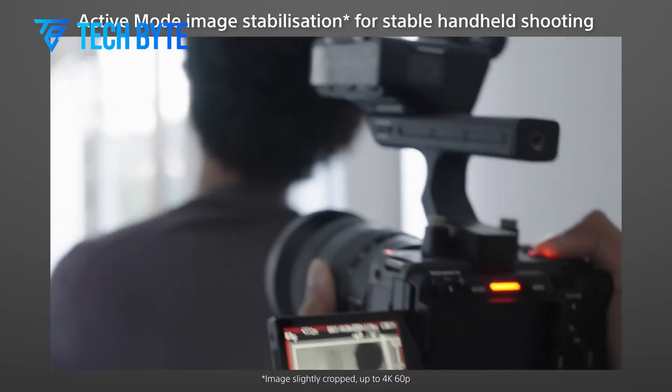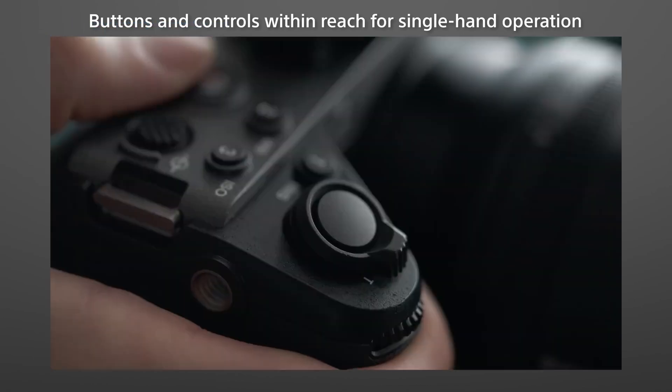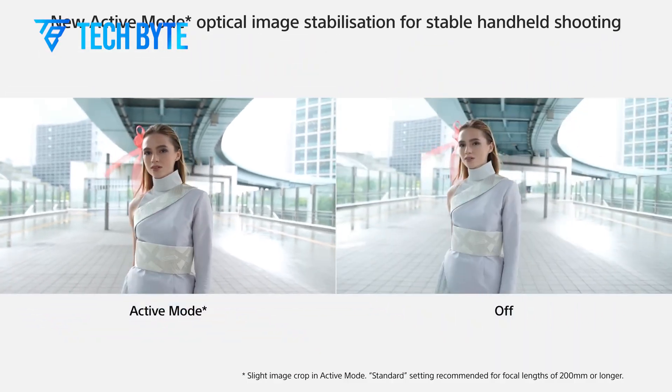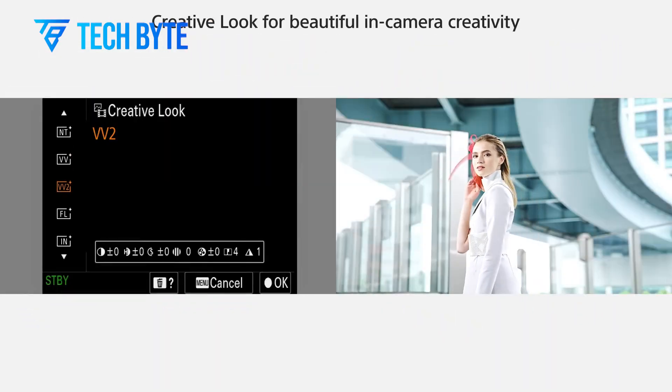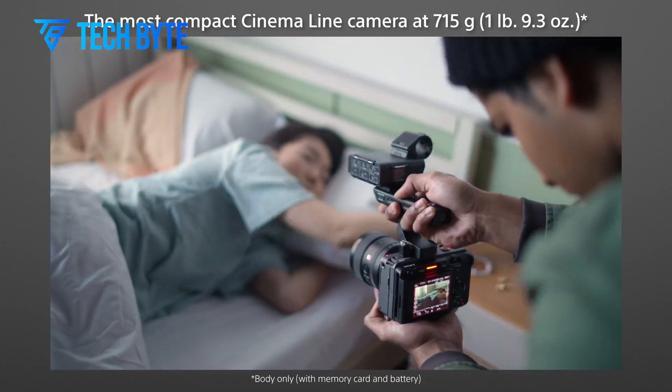Imagine capturing sweeping landscapes with every blade of grass rendered in breathtaking detail, or photographing high-speed action with clarity that seems almost surreal. The potential applications are vast, spanning genres such as fashion, architecture, and fine art photography.